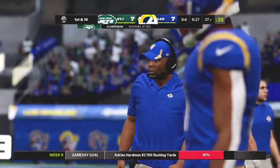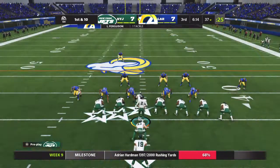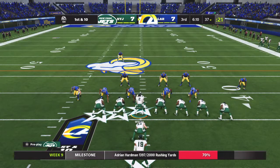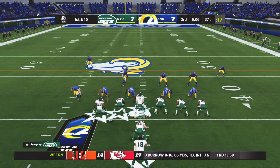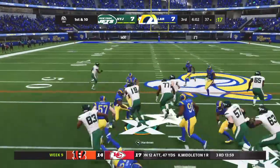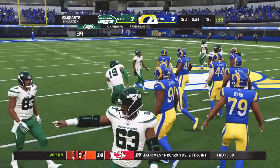Around the 37, 87 yards rushing for him in the ballgame now on 14 carries, a lot of scrimmage at the 37 on first and 10. He'll give it here to his running back, and that'll be good for eight yards to the 45.